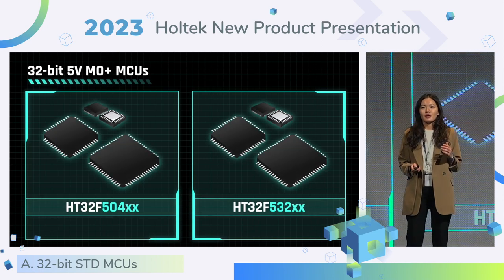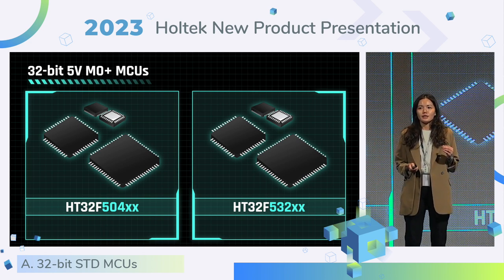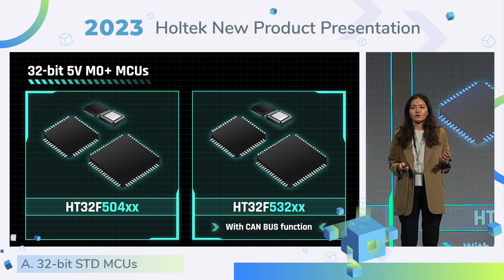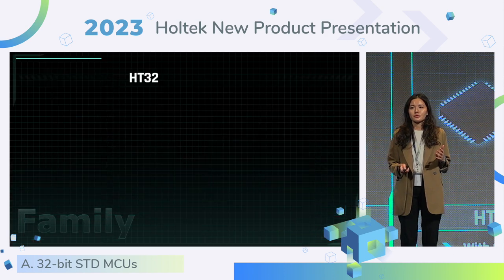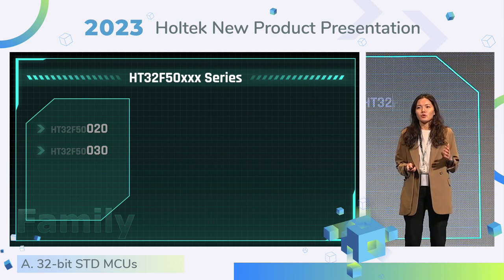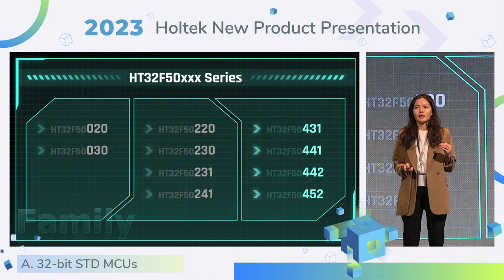We rolled out two types of 32-bit M0-plus flash MCU this year. One is the 504 series and another is the 532 series. The 532 series carries the CAN bus function, which is suitable for automotive field and industrial control. You can see the product evolution in this roadmap. After releasing the 504 series with a 20 MHz operating frequency, we decided to roll out the 504 series with 60 MHz.